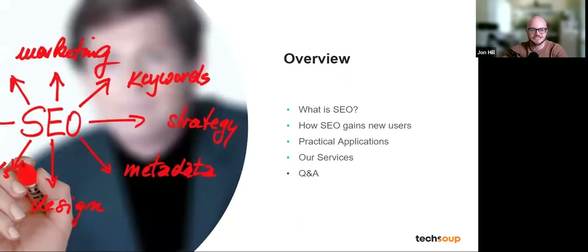Let's get started with our agenda. Here's a quick overview: we're going to start with what is SEO — the basics — then how SEO gains new users, the practical applications, and our services that we provide. We're leaving some time at the end for a Q&A, so start thinking of some questions.